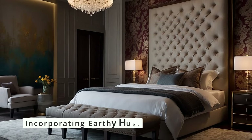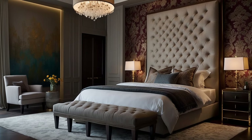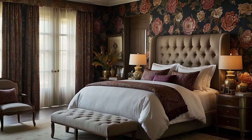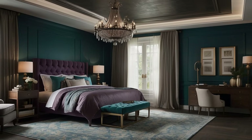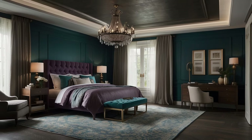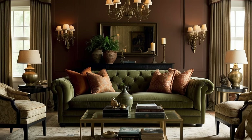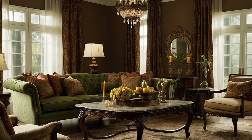Earthy hues play a pivotal role in traditional decor, grounding the space with their natural warmth. Colors inspired by nature, such as terracotta, ochre, and moss green, lend a timeless quality to interiors. These hues work harmoniously with wood and stone — materials often found in traditional designs — enhancing their natural beauty and bringing an organic warmth to your home. Integrating these earthy tones through walls, textiles, or accessory pieces can add a layer of depth that is both visually appealing and emotionally comforting.